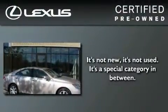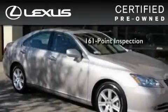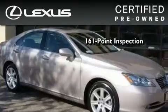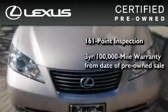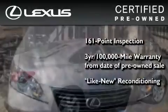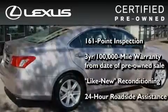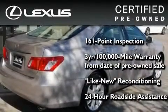You can have peace of mind while considering this certified Lexus. It's undergone a meticulous 161-point inspection, comes with a three-year, 100,000 mile warranty, and has been reconditioned to the level that it's virtually indistinguishable from a new Lexus. It isn't new and it isn't used — it's in a special category all its own.